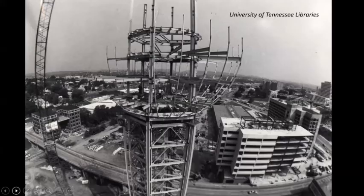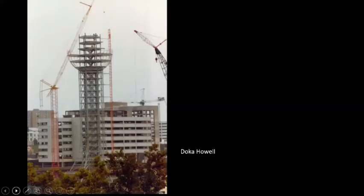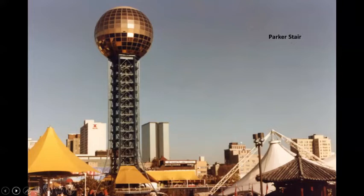Here's the Sun Sphere under construction. I lived nearby at the time and thought it was a beautiful structure as it was being built — though I was less enthused when they started filling it in with yellow glass. Here it is a bit farther along, and then completed. The Sun Sphere has been through quite a lot culturally and otherwise.